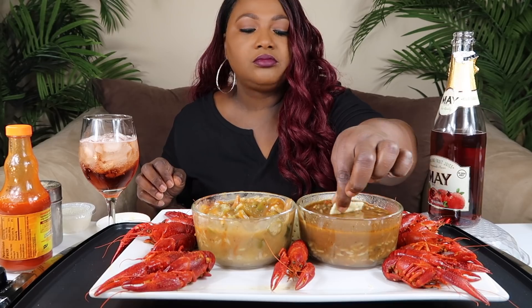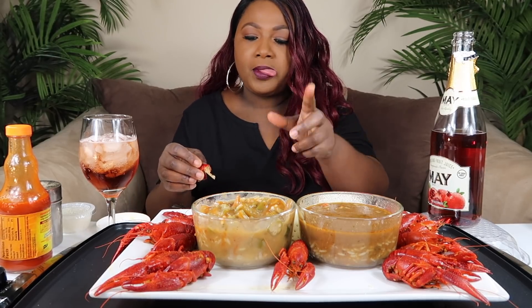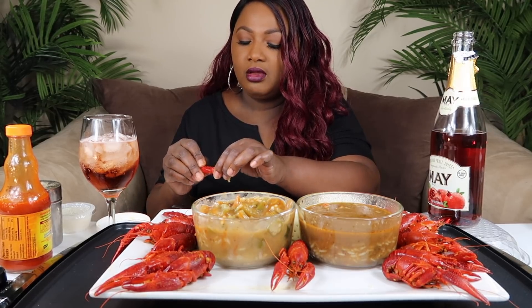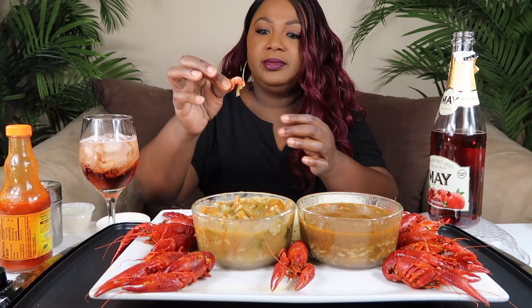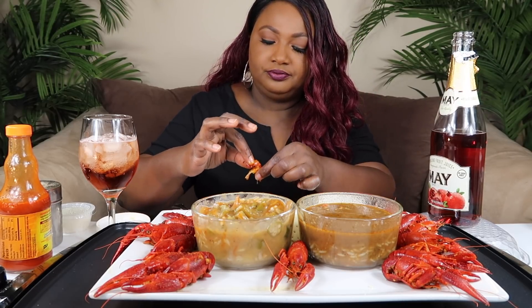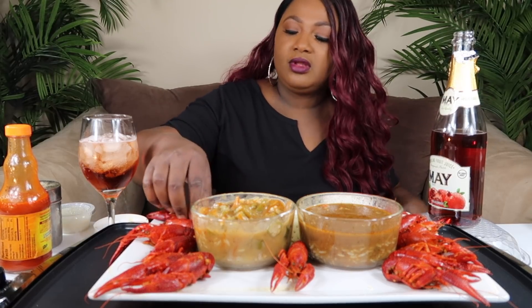I'm gonna put a little crawfish on here because the plate looks sparse with just the two soups. I know y'all don't need me to hold up these little pieces of meat. Mmm, that's good. That was good.